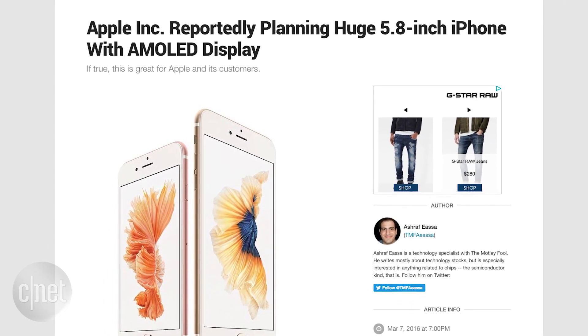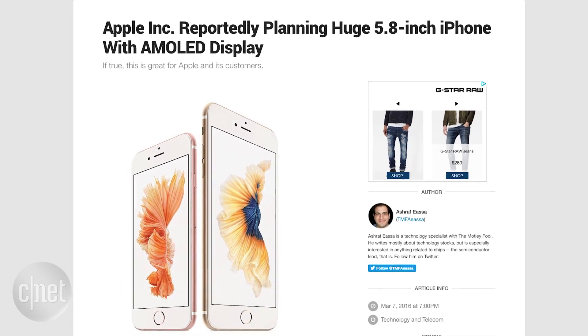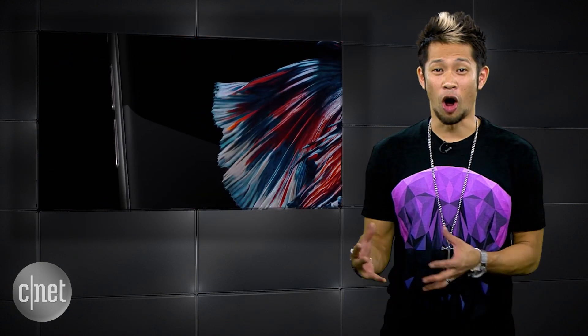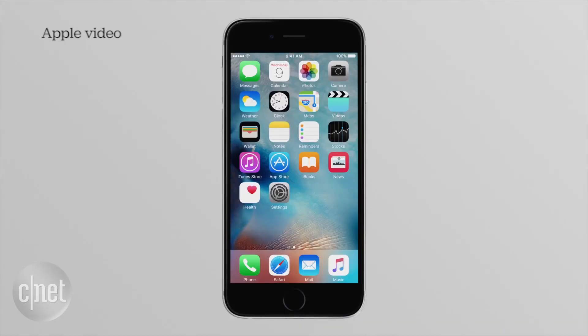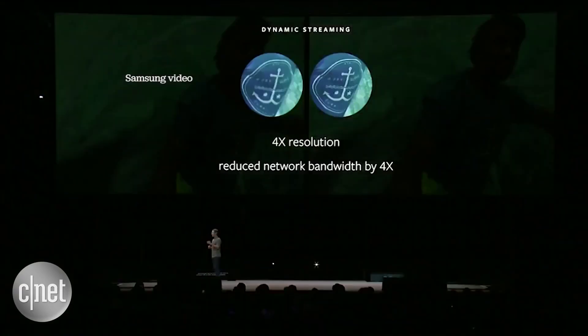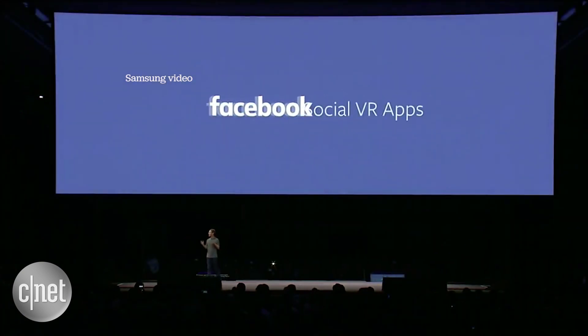Samsung and LG would be supplying the displays for this new device. Rumor reports have already stated the 2017-18 timeframe is when Apple is finally expected to go to an OLED display, and it's about time. Even Facebook's Mark Zuckerberg touted how Samsung's OLED screens were the only ones the Gear VR supports, because LCD screens like the iPhone's aren't up to standard for VR content.